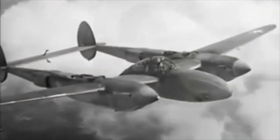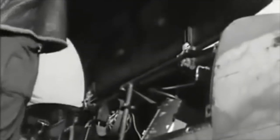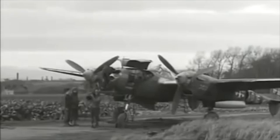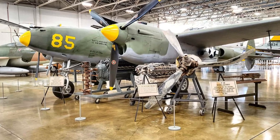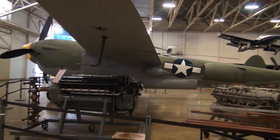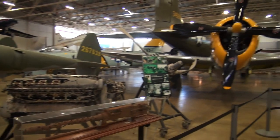In 1937, a design specification called for a high-altitude interceptor with heavy armament and a high rate of climb. Kelly Johnson designed the P-38 around a pair of liquid-cooled inline Allison engines, turbocharged for high-altitude performance. The first P-38 flew in January 1938 and proved to have exceptional performance. The F-Model was equipped with self-sealing fuel tanks, armor, and entered service in 1942, with a top speed of 414 mph and a ceiling of 44,000 feet. Armed with a 20mm automatic cannon and four 12.7mm machine guns, it could also carry drop tanks or two 2,000-pound bombs. Almost 10,000 Lightnings of all models were produced.